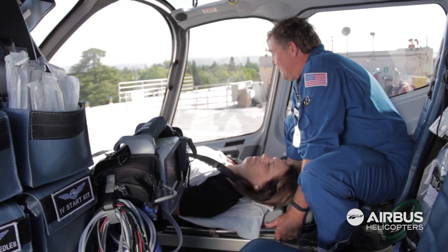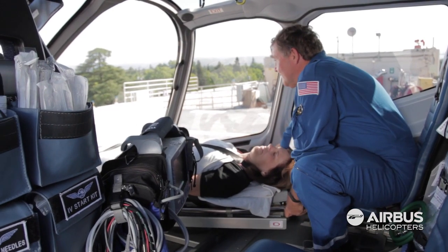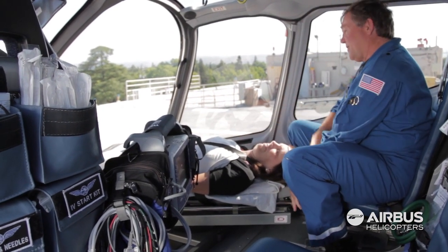One of the other things that is advantageous in this aircraft with so much room is OB patients. Not only can you get down to assess their belly, but with this aircraft you can also use the electronic stethoscope to check fetal heart tones.